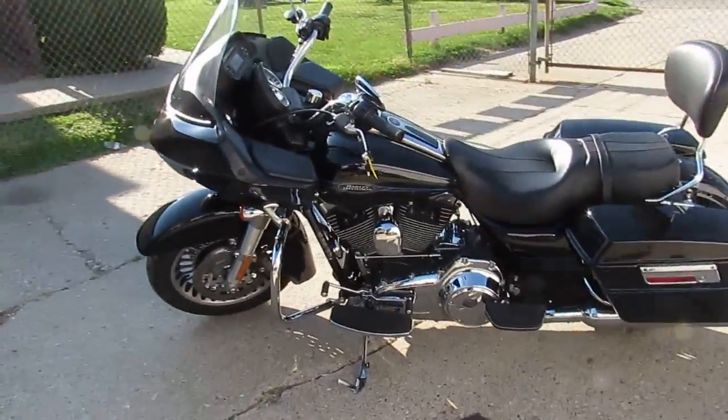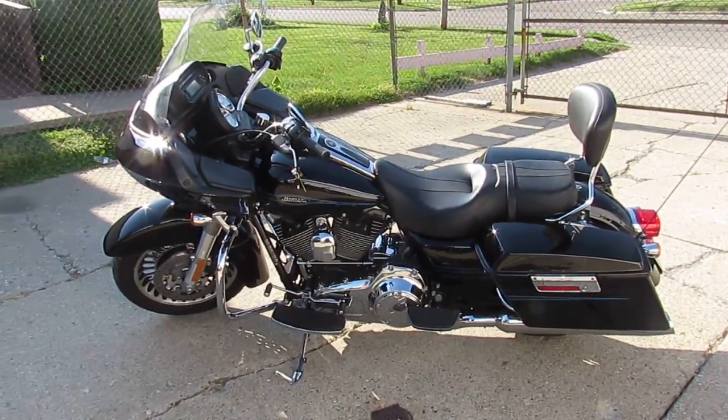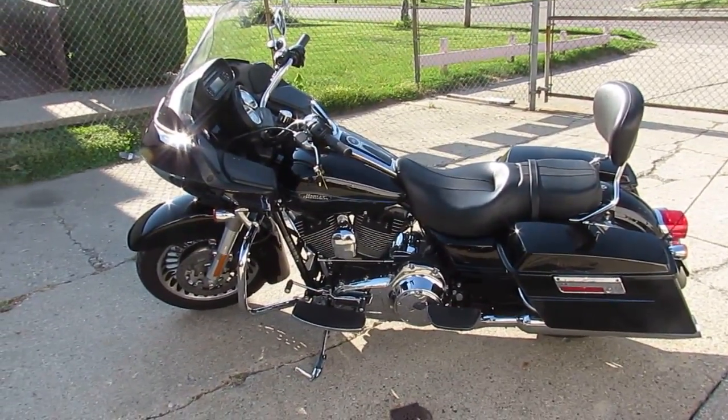$12,500. Visit our website at ApprovalPowerSports.com. We got guaranteed financing, over 400 used bikes, and over 200 used Harleys in our showroom.